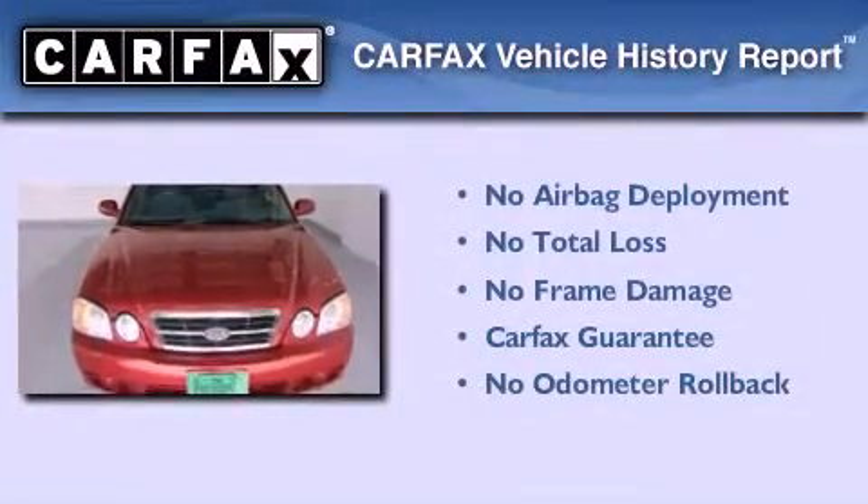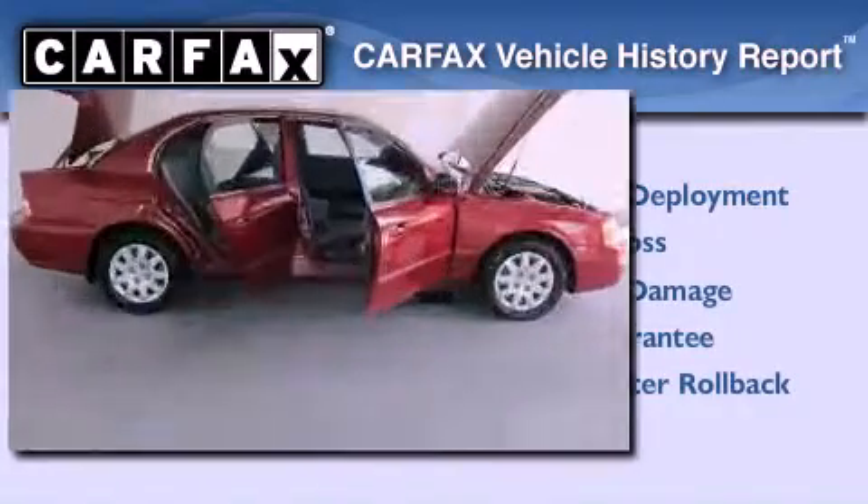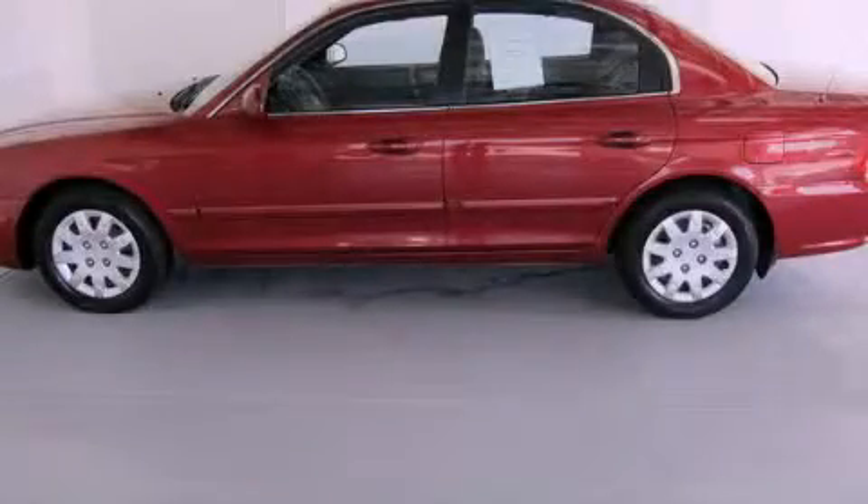Not to mention that this Kia qualifies for the Carpac's buyback guarantee. Contact us today to schedule your opportunity to see this automobile in person.